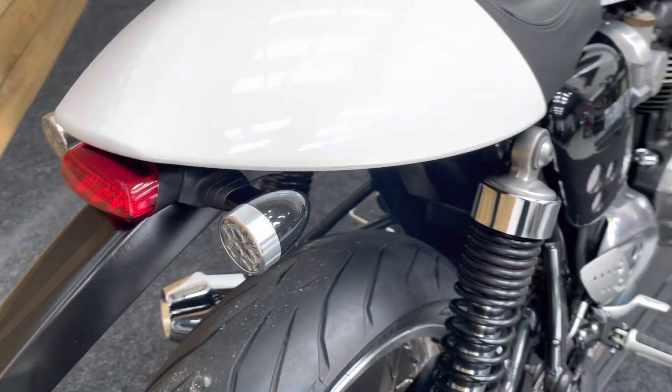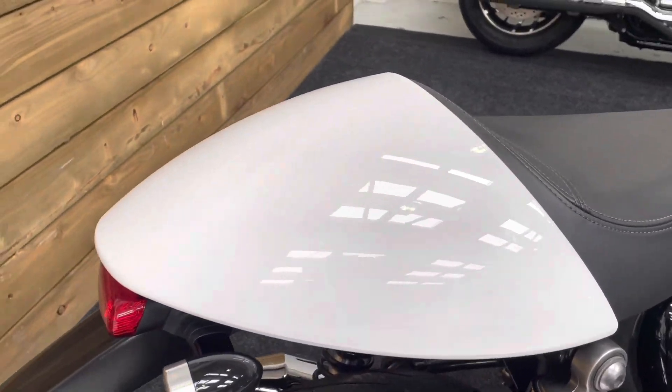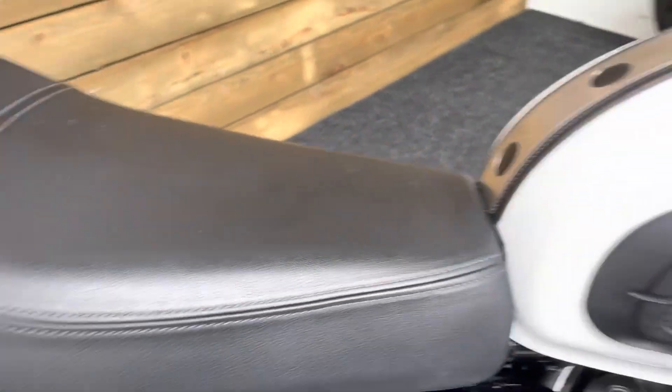Another feature of the genuine Cafe Racer kit is the LED indicators which you can see there. The seat cowl is unmarked and the seat has no rips or tears.